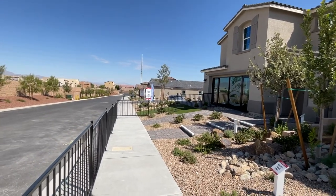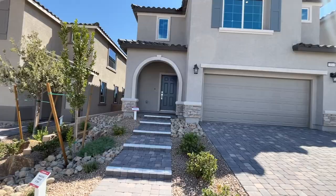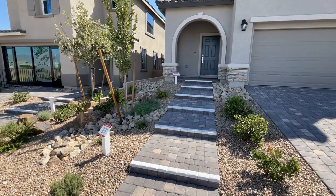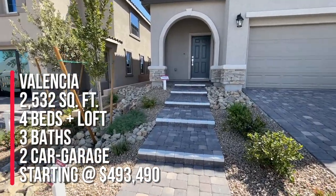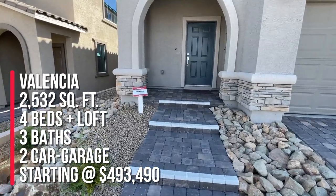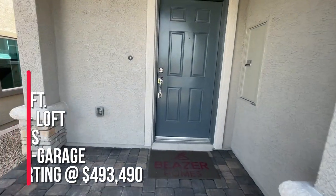I'm taking a tour of all the model homes at Beezer. This is Sage Point. They have four models to choose from, three are on display. The one we're going to take a look at right now is called the Valencia. This has 2,532 square feet, four beds, three baths, and a two-car garage, priced from $493,490.